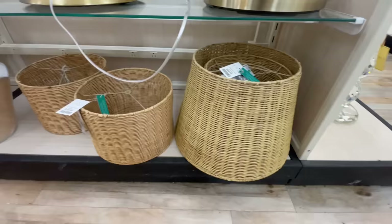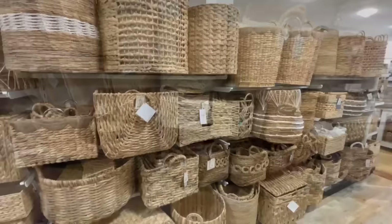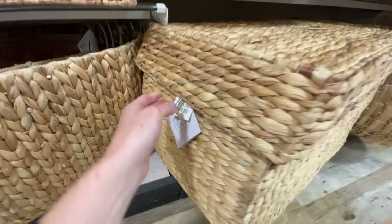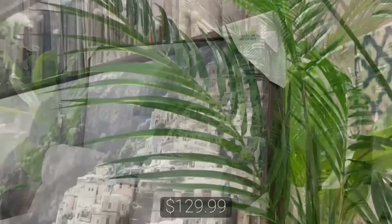An easy way to freshen up your space without buying an entirely new lamp is just to swap out the lamp shade. I love these woven shades — the larger one was twenty-five dollars and the smaller ones were seventeen, which is really reasonable for adding texture and warmth. They also had a lot of baskets for spring cleaning and storage solutions. I loved this scalloped trunk for only seventy dollars — it would look beautiful at the foot of a bed or in a living room corner.